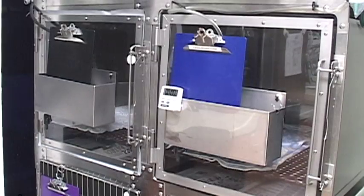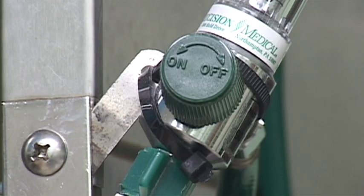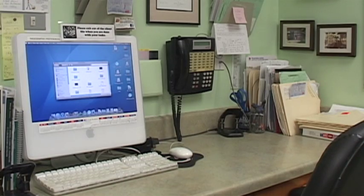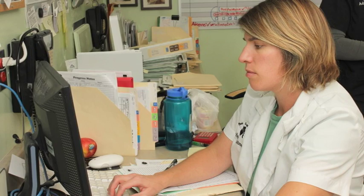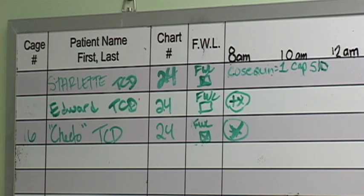Back in the main treatment room are our ICU cages, including two oxygen cages. Technicians and doctors continuously monitor patients in these cages. The doctor's workstation includes computers, writing space, and easy access to the exam tables. The big white treatment board holds our patient tally and is color-coded by doctor.